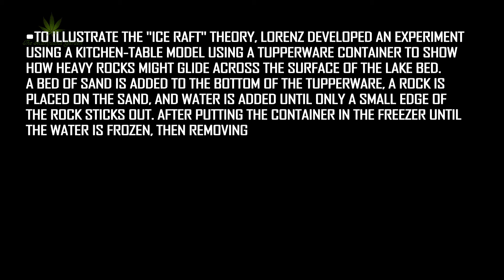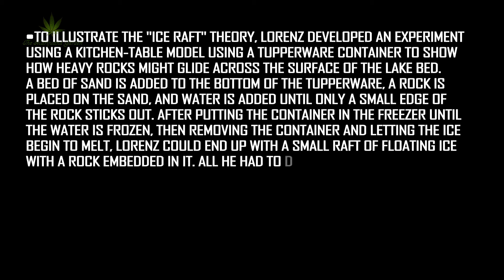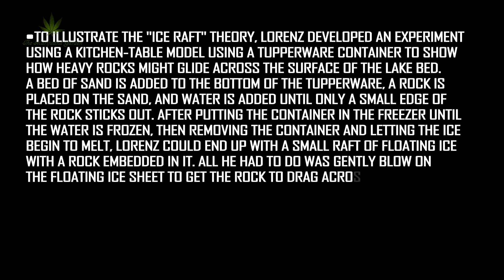Water is added until only a small edge of the rock sticks out. After putting the container in the freezer until the water is frozen, then removing the container and letting the ice begin to melt, Lawrence could end up with a small raft of floating ice with a rock embedded in it. All he had to do was gently blow on the floating ice sheet to get the rock to drag across the sand.